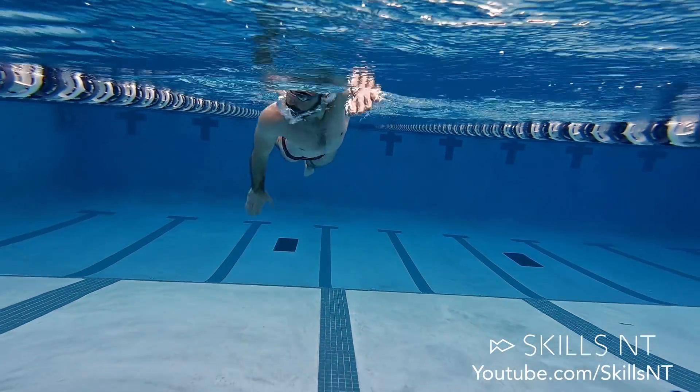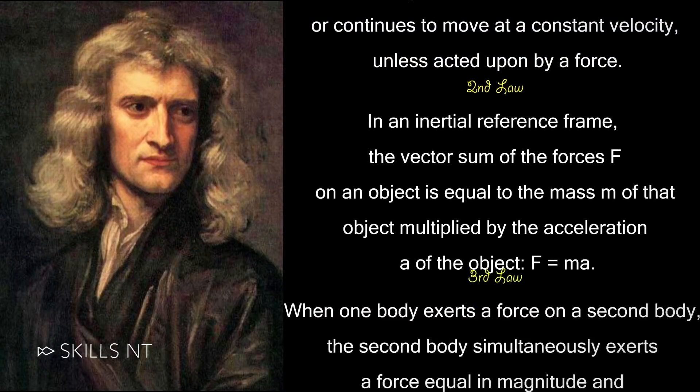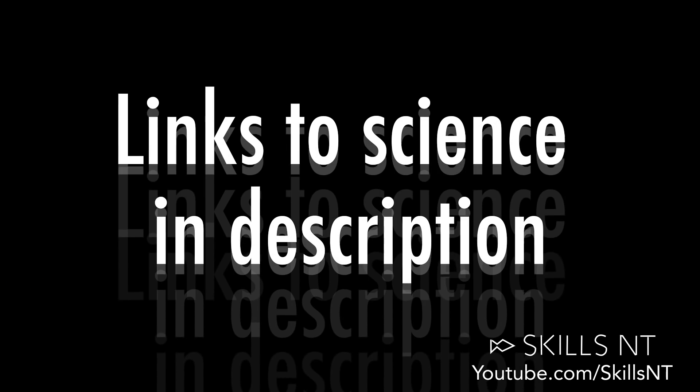To understand this you need to understand the three laws of Newton. I will put it in my own simple terms since we don't have a lot of time, and if you want a more scientific approach I will leave links in the description for you.